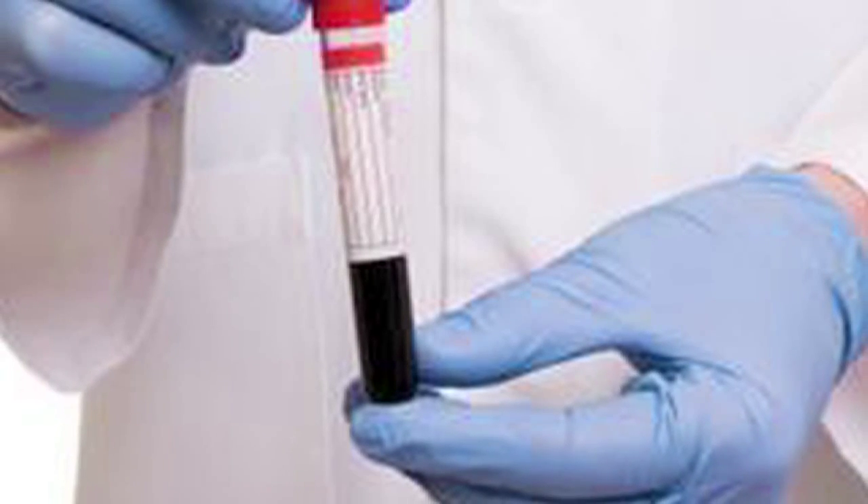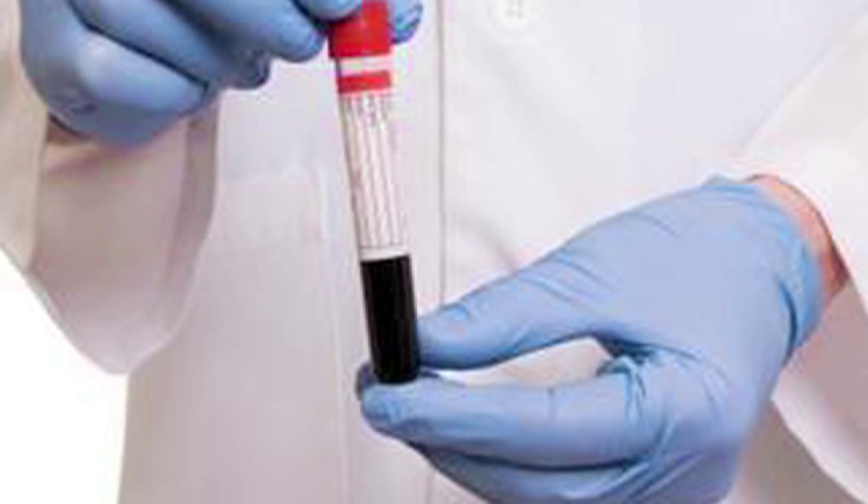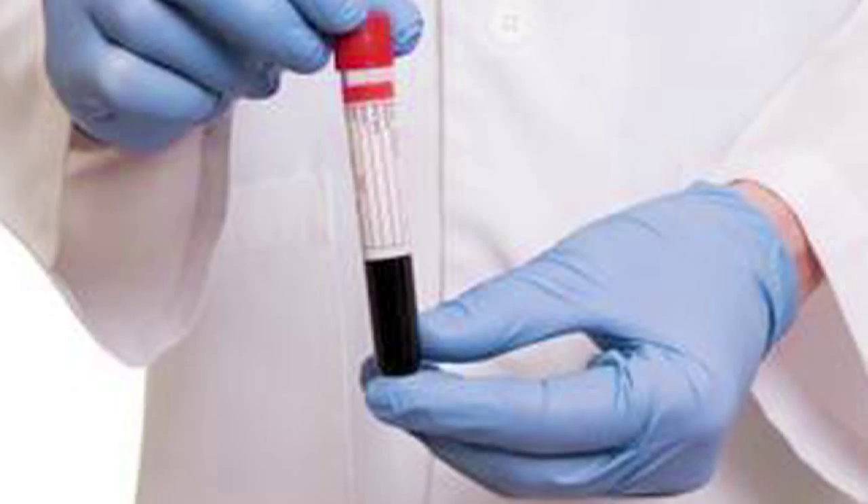This is Teresa Holler from Victory Health Consultants in Wilmington, North Carolina, and I'm here today to talk to you about testing vitamin D. The first thing you want to do when testing your vitamin D is make sure you're doing the right level. You want to have your 25-hydroxy-D checked, not your 1,25-hydroxy.